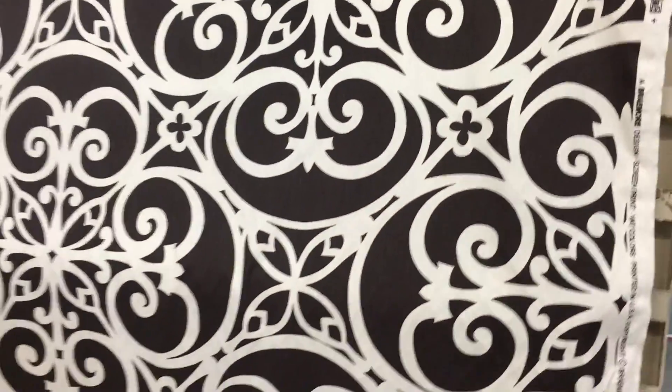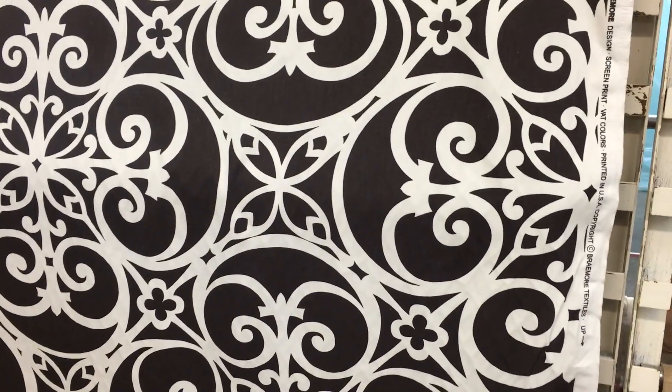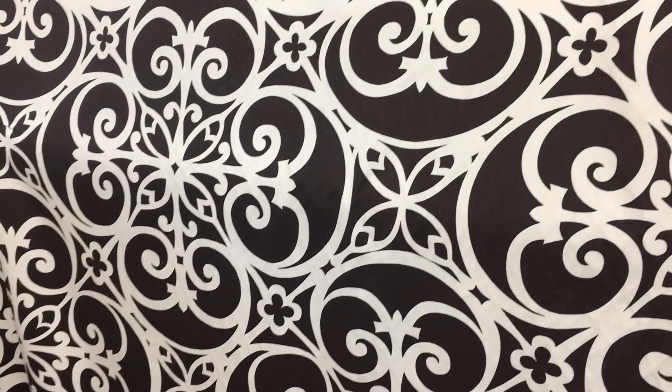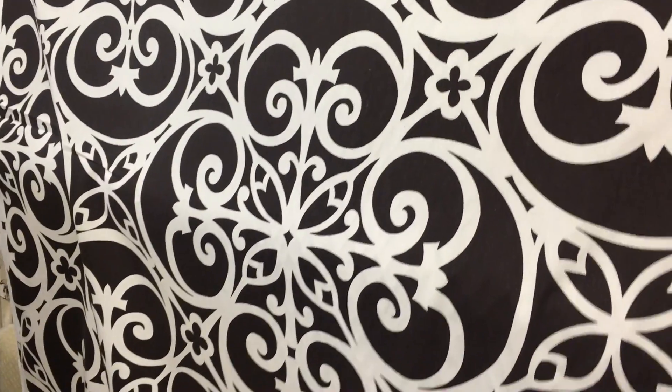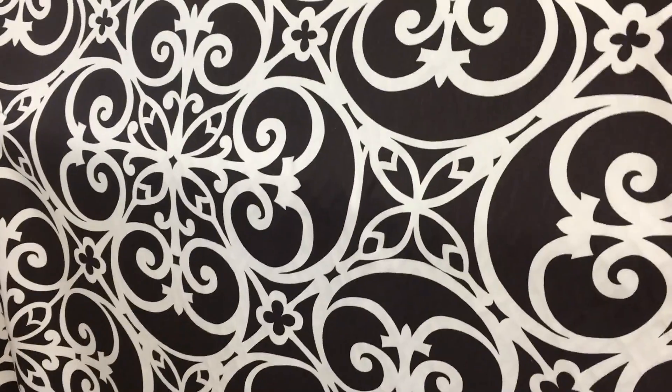I don't know that I would use this for upholstery. If you're going to use this for upholstery, you would want it to be something that's not going to get everyday use — it's going to be more of a showpiece rather than the chair you sit in every night to watch TV or something. We offer it by the yard and the swatch at fabricwarehouse.com.